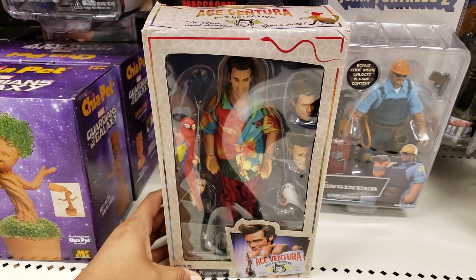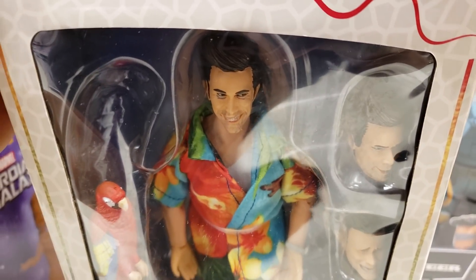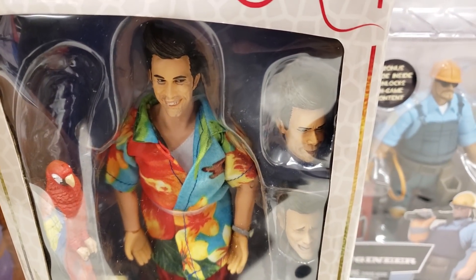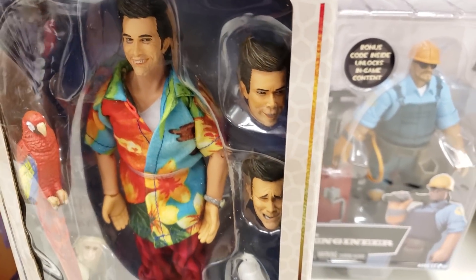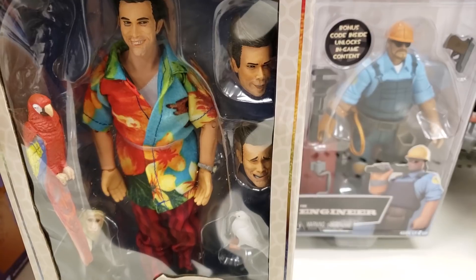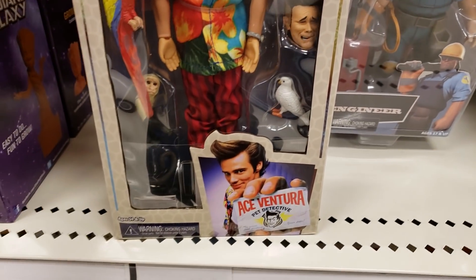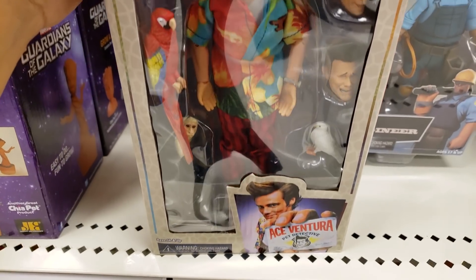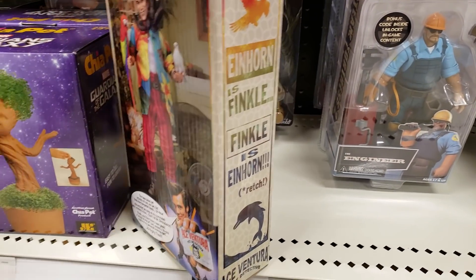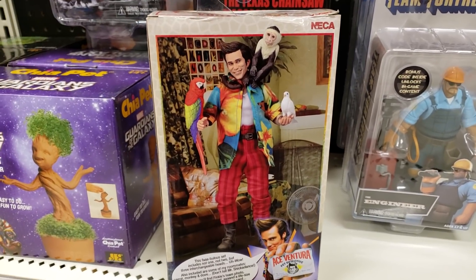I found Ace Ventura Pet Detective — oh my gosh, look at Jim Carrey, look at all his faces! You think it looks like him? That one over there kind of looks a little funny. That is just so cool — they didn't have this one at my other Target. At the back, the face I feel like is a little off.